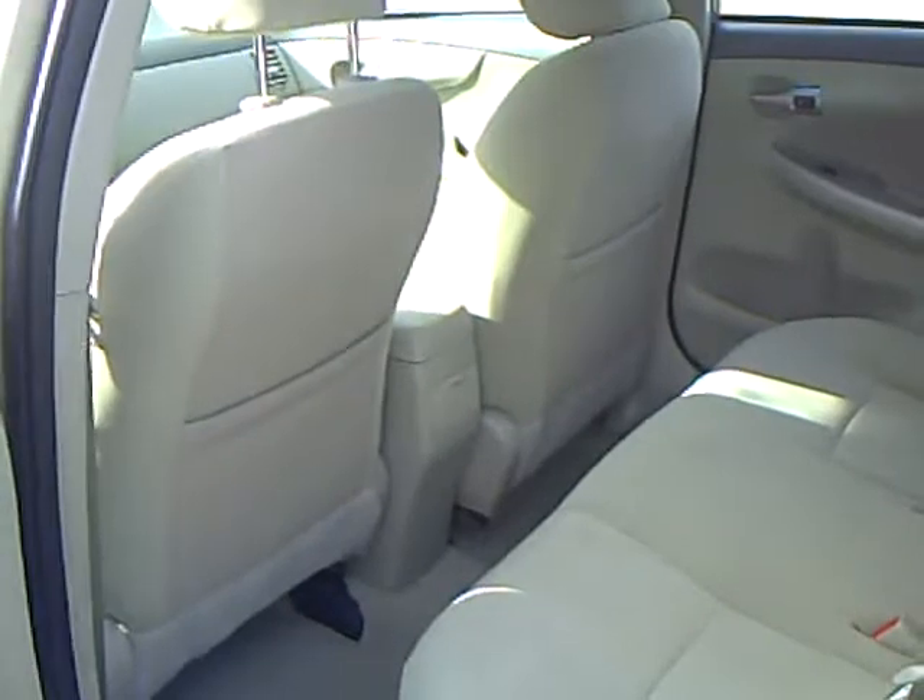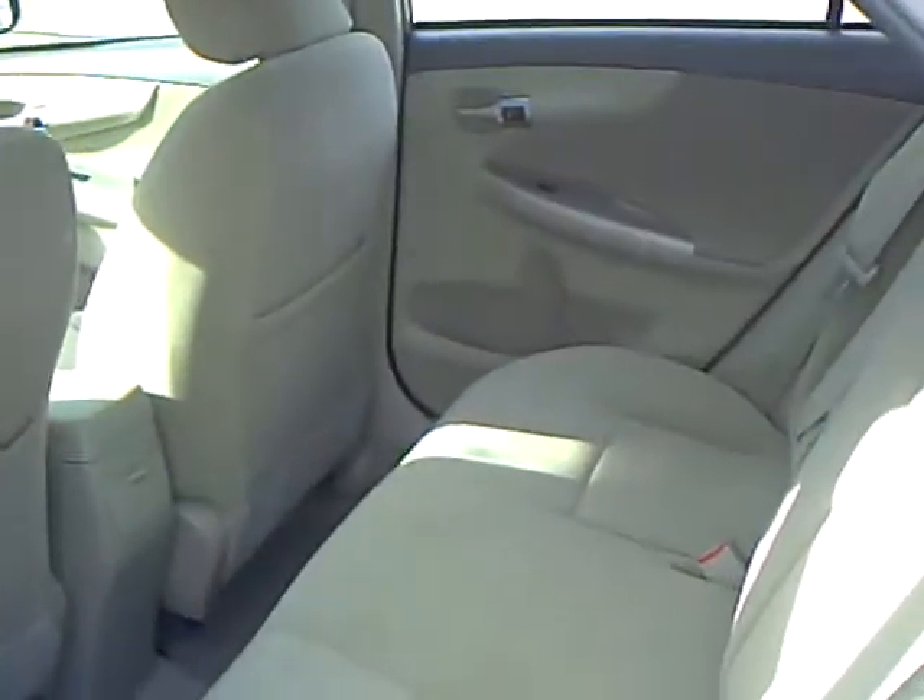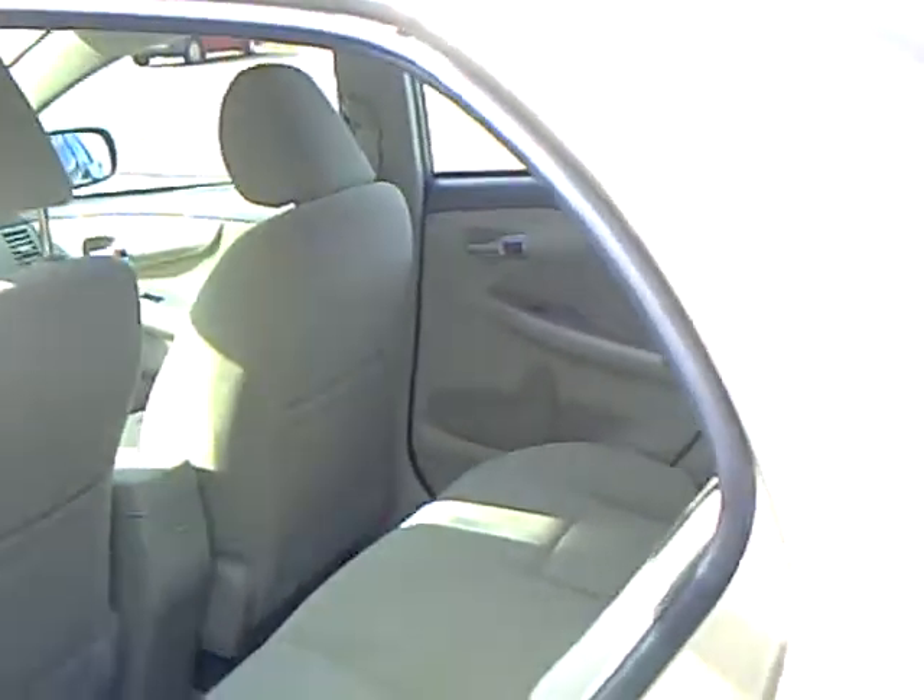As you can see, the back seat here is nice and spacious for your passengers. And in the trunk here, we do have a 40-60 split, so that seat will fold down. Nice room in the trunk.